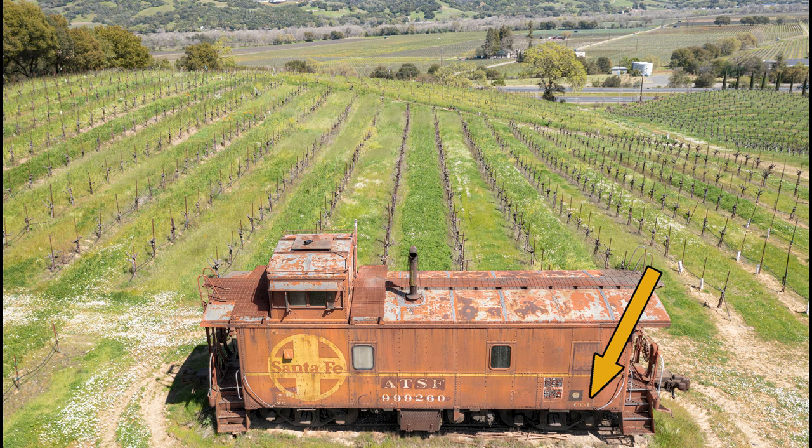CE-1, Charlie Echo 1, stands for a class of caboose that had a cushioned underframe and sealed windows. Those features came about as part of a labor contract at some point — they're safety features for the crew.